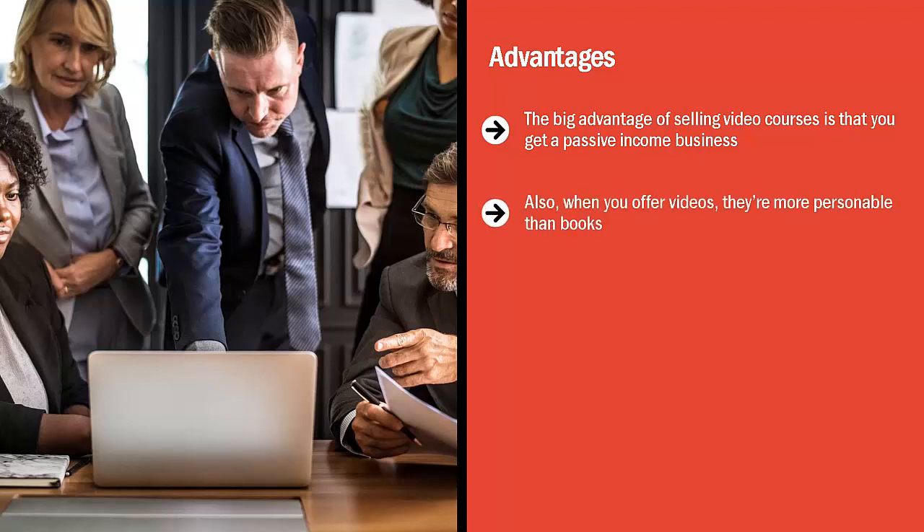Also, when you offer videos, they're more personable than books. It takes a lot of effort to read — you have to use your imagination, read between the lines, and exert effort to understand the information. That's a lot of work. Video conveys a lot of information in a small space and in a short period of time.